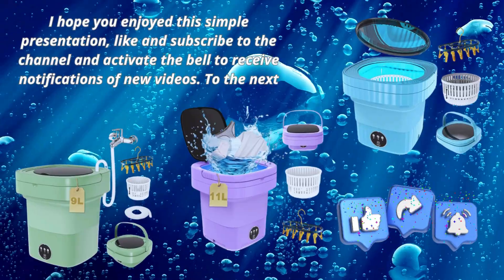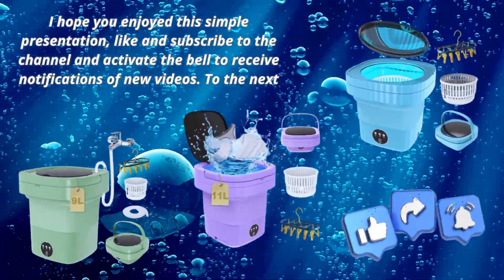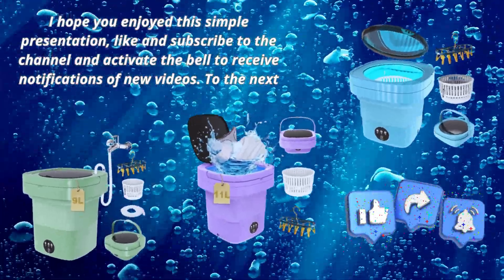I hope you enjoyed this simple presentation. Like and subscribe to the channel and activate the bell to receive notifications of new videos. See you next time.